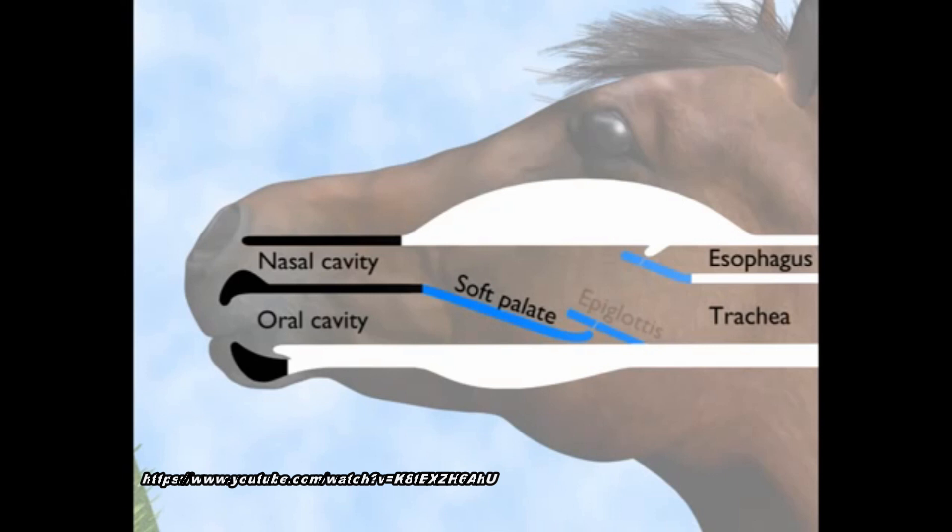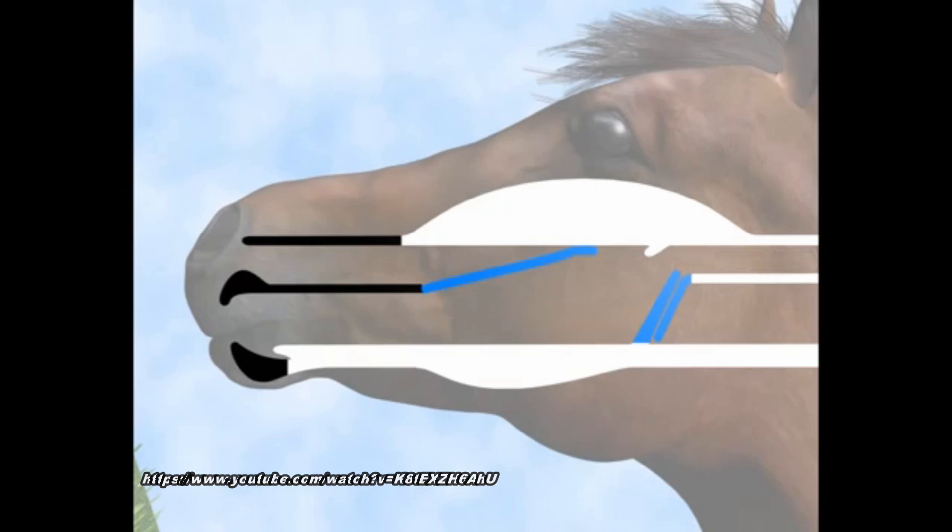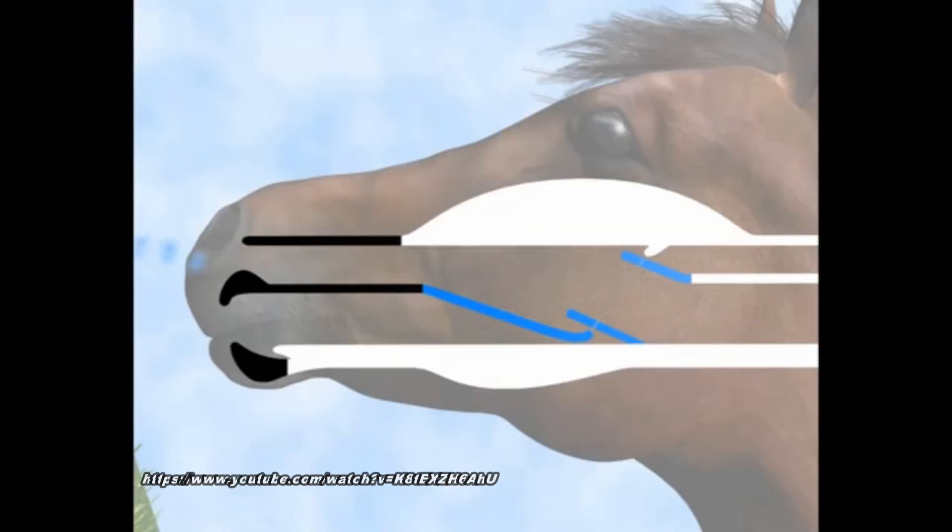and not the trachea or the windpipe of the horse. To ensure this, a little triangle piece of tissue called the epiglottis flips up to cover the opening to the trachea when the horse swallows. You can see that here in this very simplistic yet well-diagrammed video. When the horse is just breathing, the epiglottis flaps back down and sits snugly against other tissues in the throat area, allowing air to pass freely into the trachea, as can be seen here.